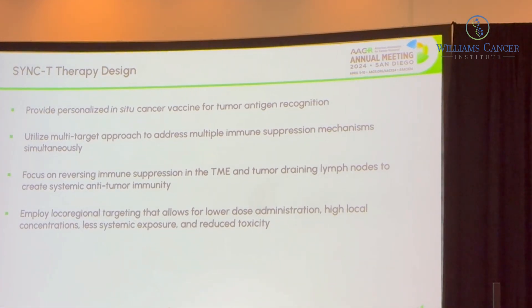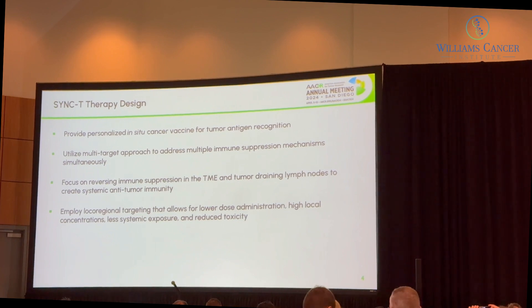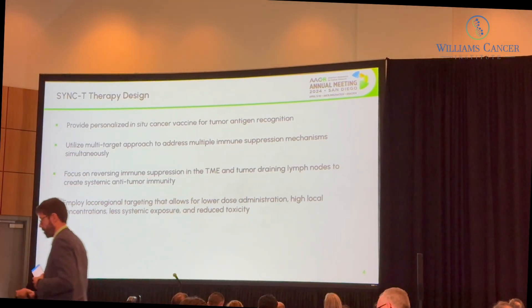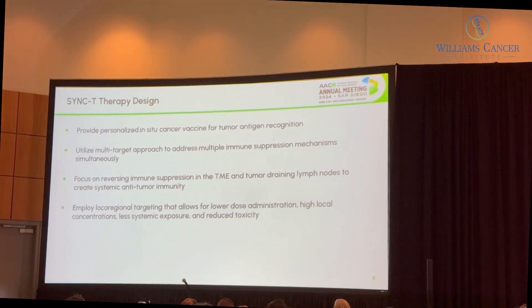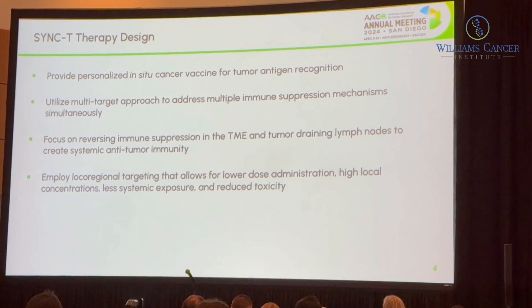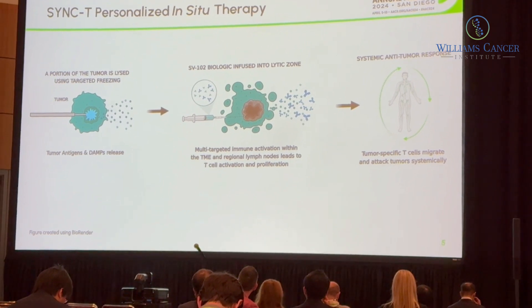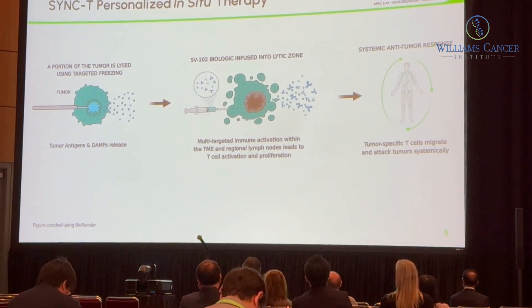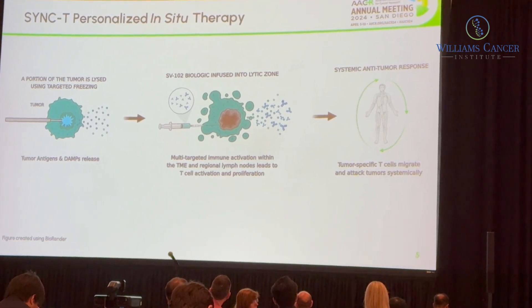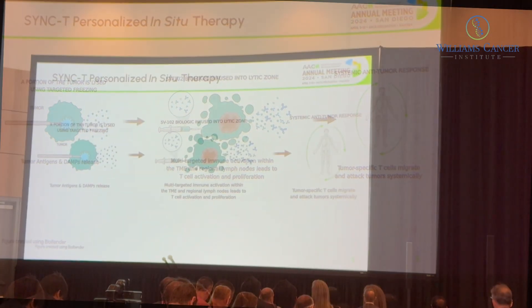The Sync-T therapy design is an in-situ personalized cancer vaccine made by freezing to do oncolysis and release tumor antigens within the tumor microenvironment. At the same time, we do an intratumoral infusion locally and regionally into the tumor and regional lymph nodes using a multi-target biologic drug. We put a needle into the tumor, create about a one-centimeter ice ball to release antigens and DAMPs, then infuse the multi-target drug into the lytic zone — resulting in a systemic T-cell mediated anti-tumor response.